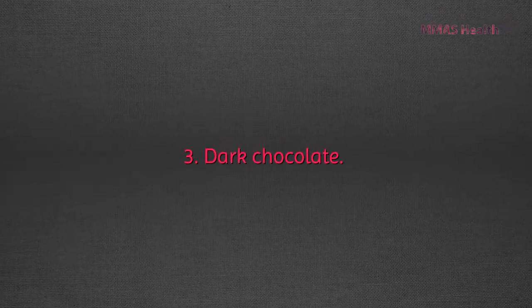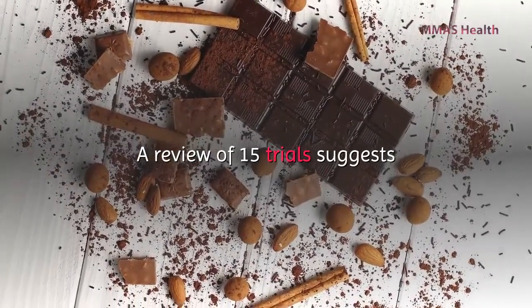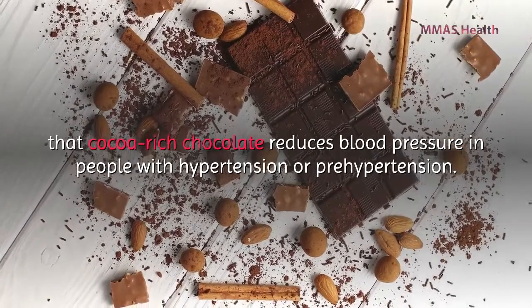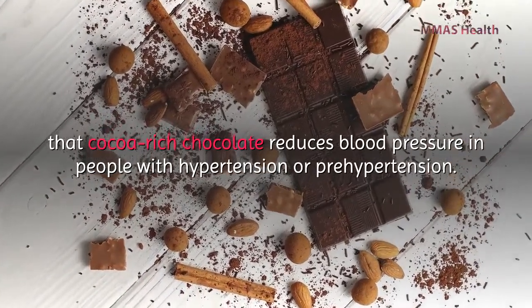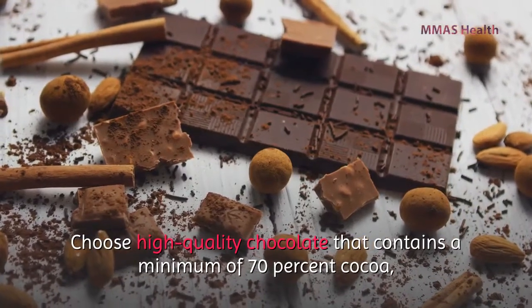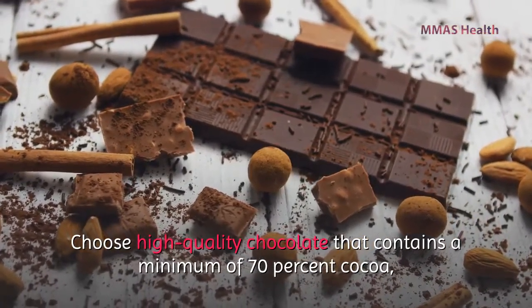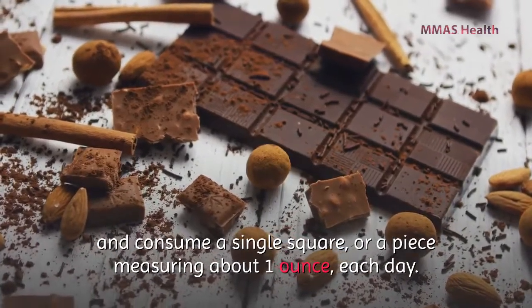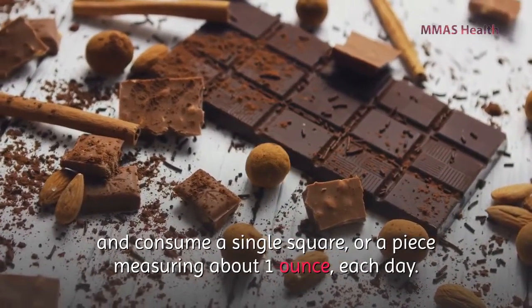Number three: dark chocolate. A review of 15 trials suggests that cocoa-rich chocolate reduces blood pressure in people with hypertension or pre-hypertension. Choose high-quality chocolate that contains a minimum of 70 percent cocoa and consume a single square — about one ounce — each day.